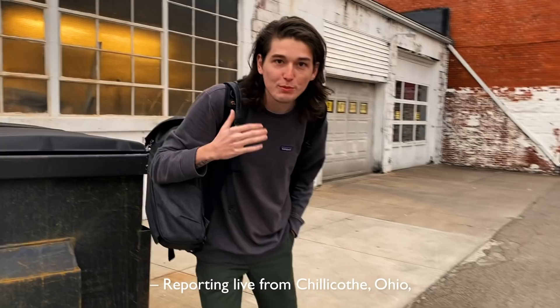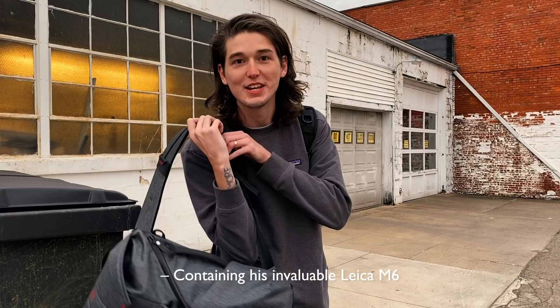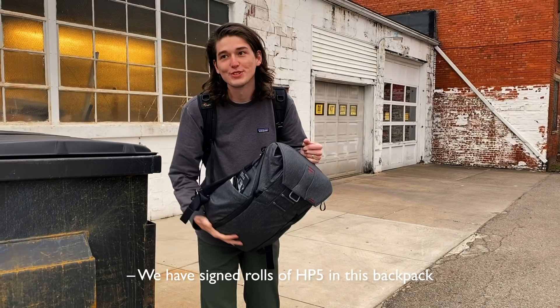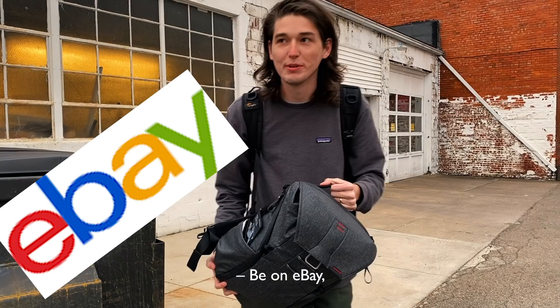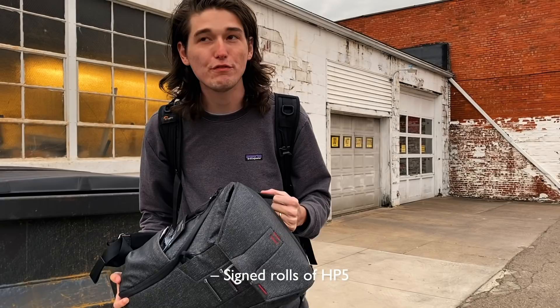Reporting live from Chillicothe, Ohio. It's 30 degrees. I have stolen Matt Day Photos' backpack containing his invaluable Leica M6. I think I can probably get about 10 million dollars on eBay for it. We have signed rolls of HP5 in this backpack from Matt Day himself. As you could hear, the sirens are blasting in Chillicothe on the hunt for me — so stay tuned. Be on eBay, be on the lookout for Matt Day's Leica M6 and signed rolls of HP5.